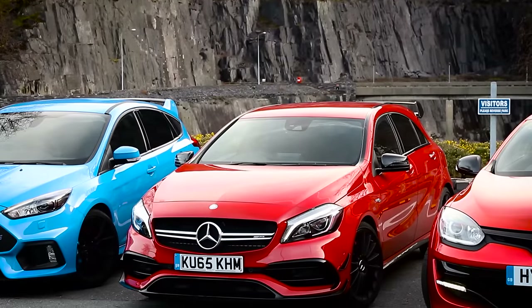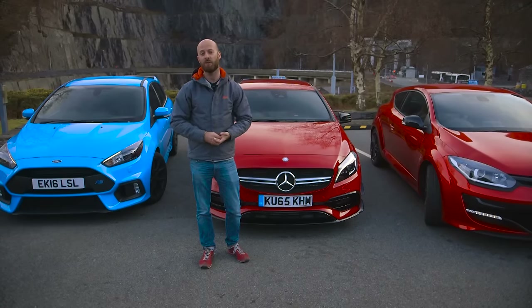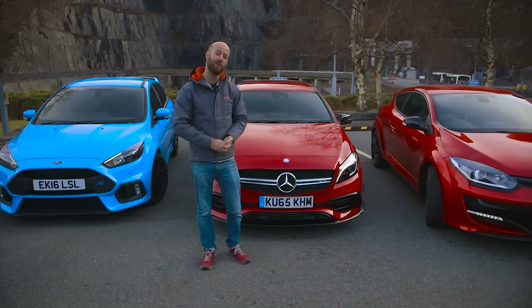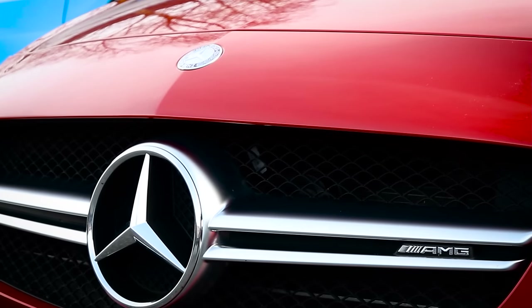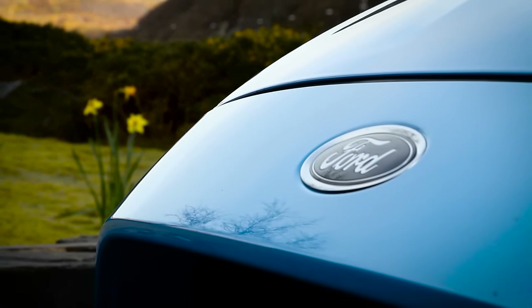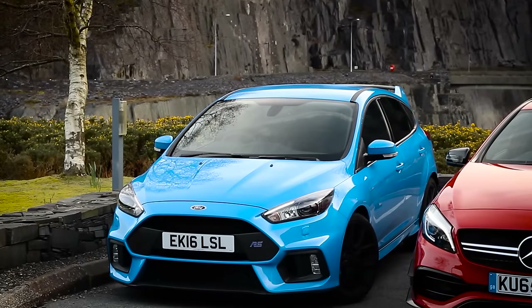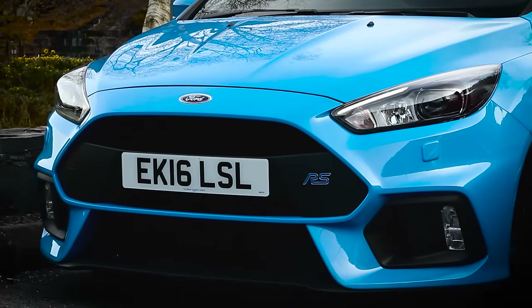The AMG does have strong residuals, but the numbers continue when you look at insurance or PCP finance, both of which will cost you hundreds of pounds more than the other two every single year. It's a shame, because the A45 is allegedly the cleanest car here, with the lowest CO2 and best economy, although at the track we did record 9.7mpg. Whichever way you cut it, the Ford seems like a bit of a performance bargain — tax and insurance are virtually identical. Focus RS's of old have always traditionally held their value really well, and with a current waiting list of nearly a year for this car, we don't see that changing much.